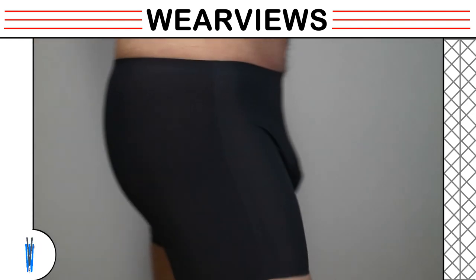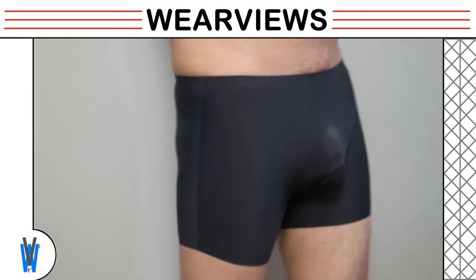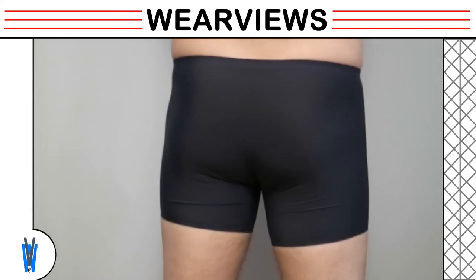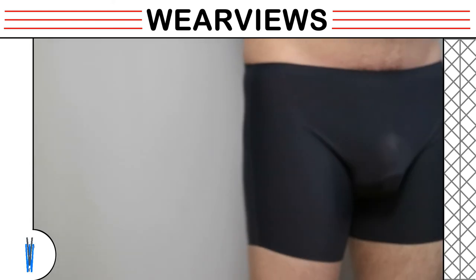Our model puts on this pair of boxer briefs, and this pair fits very nicely and does not feel tight like the trunk. You notice the pouch area is quite thin and doesn't leave much to the imagination. The fabric stretches and wraps around the skin, having a nice fit to the body. The color of the pouch area is different because of the thinner fabric.